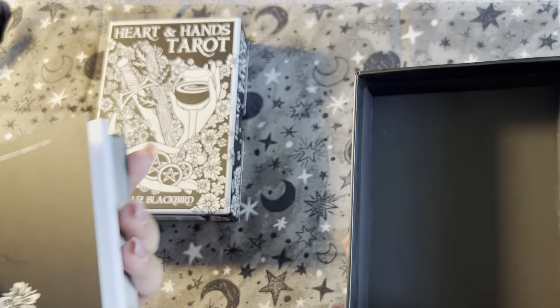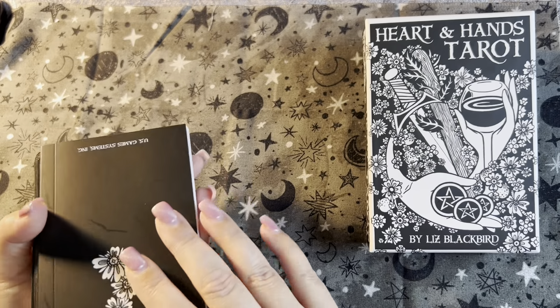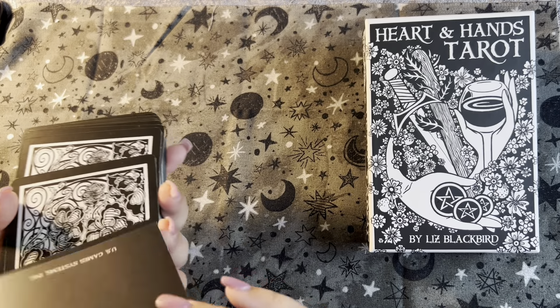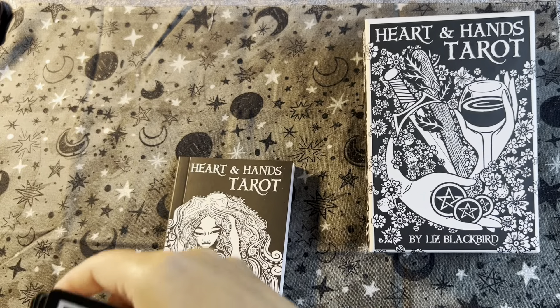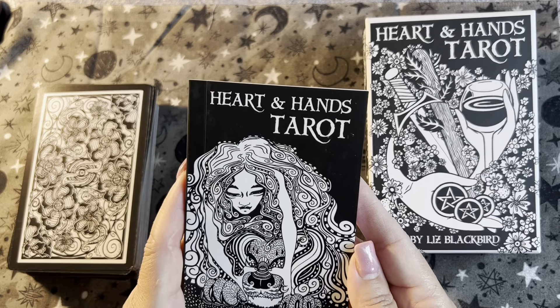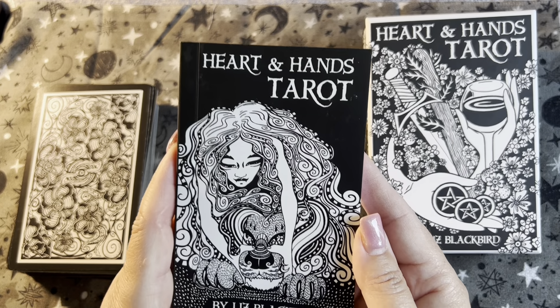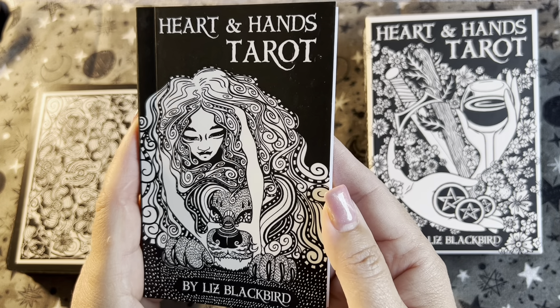It's a standard card deck box. Let's go over the book and see what we have here. The Hearts and Hands Tarot — if you like this kind of artwork you're really going to like this deck.